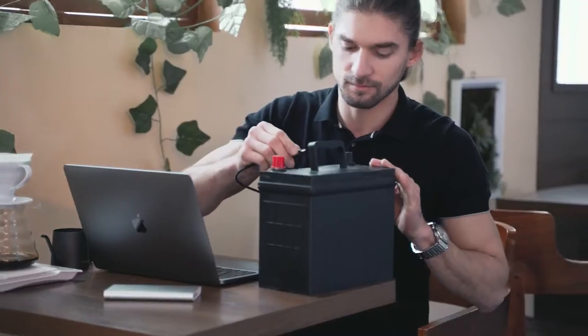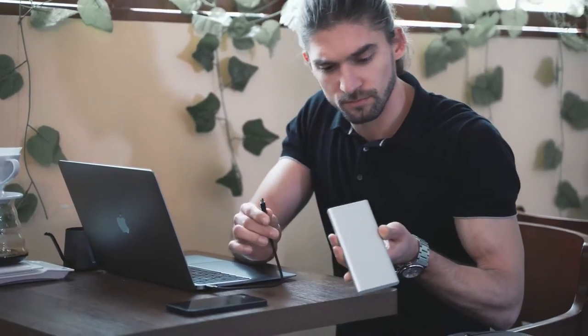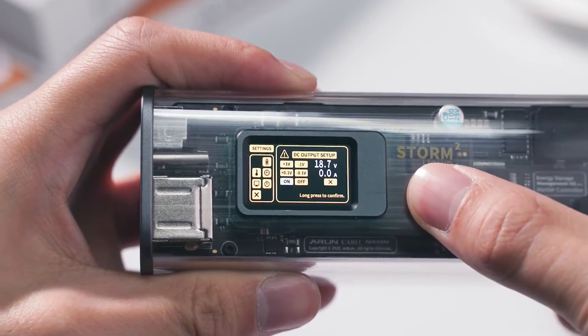Forget about all the bulky, boring power banks that leave you hanging — you only need one to solve all your problems. STORM 2's vivid IPS screen shows the battery level as well as important parameters for charging insights.